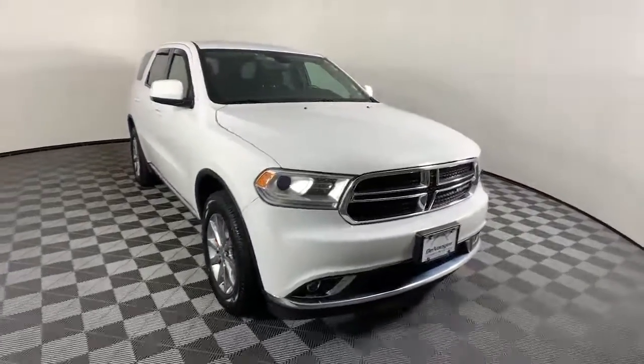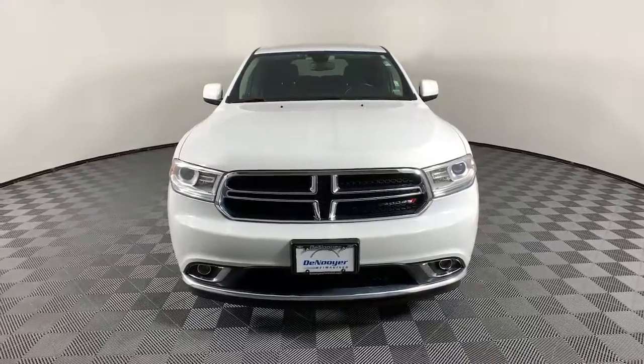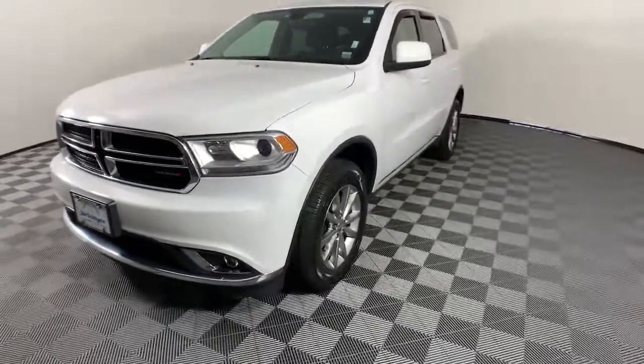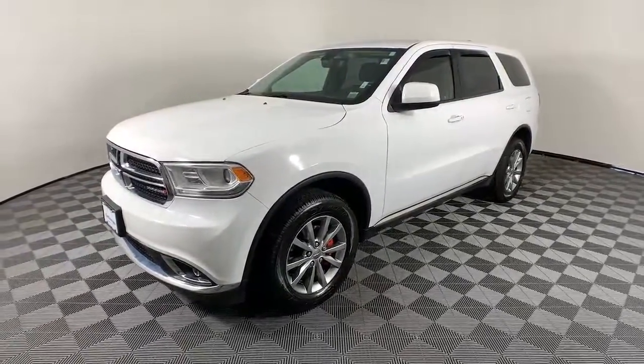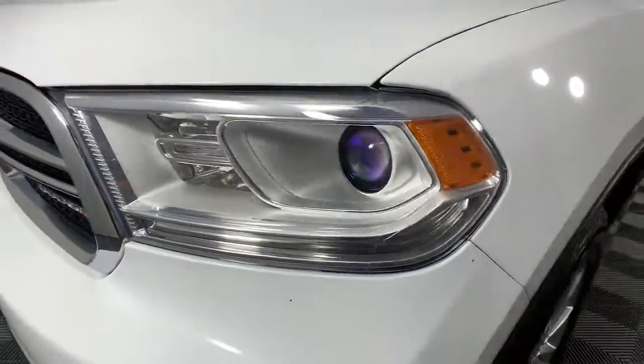Look no further than the 2018 Dodge Durango. With less than 60,000 miles on the odometer, this vehicle stands out from the rest. The Dodge Durango — the powerful full-size three-row SUV that blends rugged capability with refined, state-of-the-art comfort.